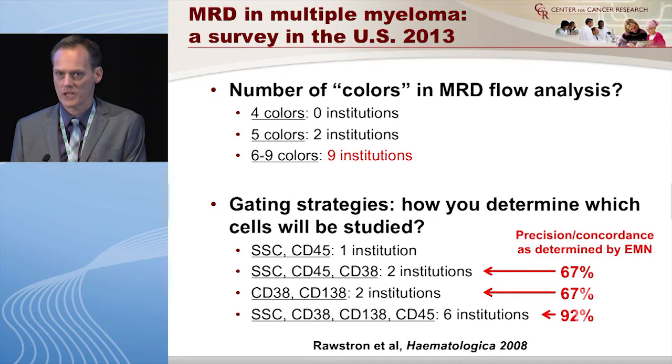We also asked the labs how many colors they have in their flow machine when looking for MRD. Zero institutions said they use four-color — which is really old technology. Five-color is borderline old technology; two institutions answered yes to that. Six to nine colors, which is really the up-to-date technology, was used by nine institutions.